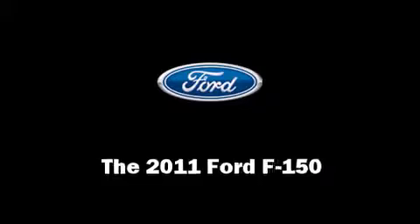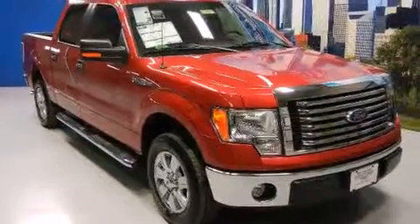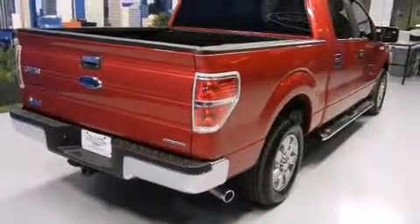Take command of the road in the 2011 Ford F-150. A 5-liter V8 engine pairs with a sophisticated six-speed automatic transmission, providing a smooth and predictable driving experience.